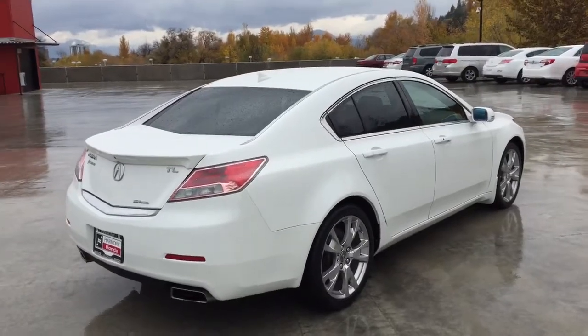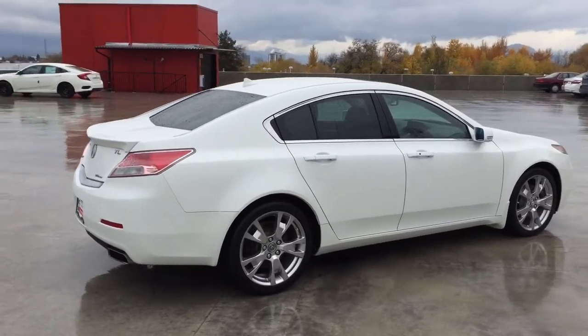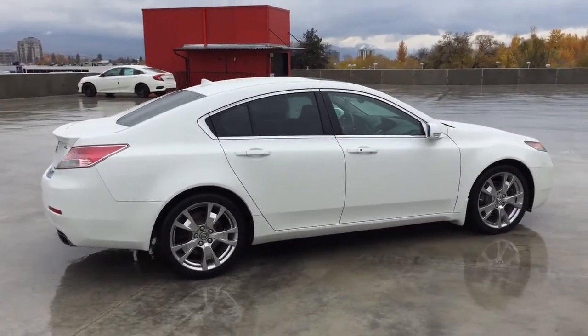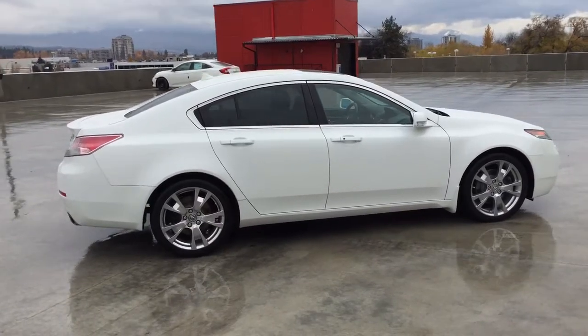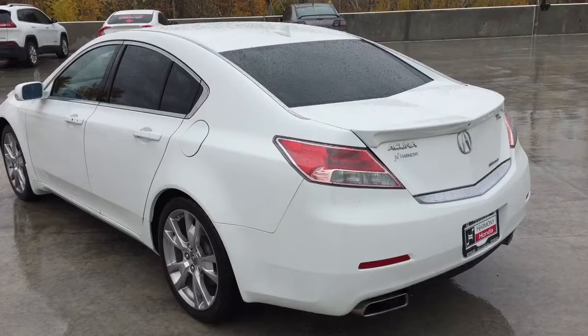This TL also comes with safety features, such as a tire pressure monitoring system, driver's side airbags, dual airbags, side airbags, side curtain airbags, anti-lock brakes, and vehicle stability assist.